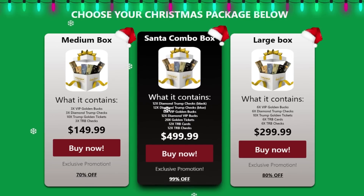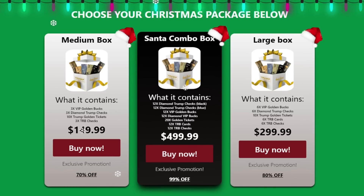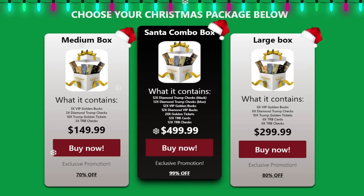I hope to have helped you clarify your doubts about the Trump Christmas Box. If you are still in doubt, you can comment below and I will be happy to help. Goodbye patriots, and let's make America great again.